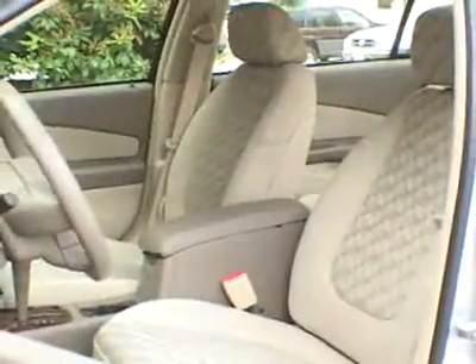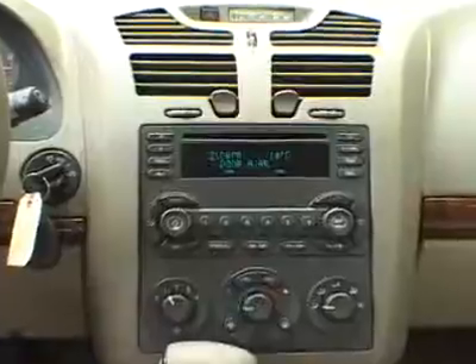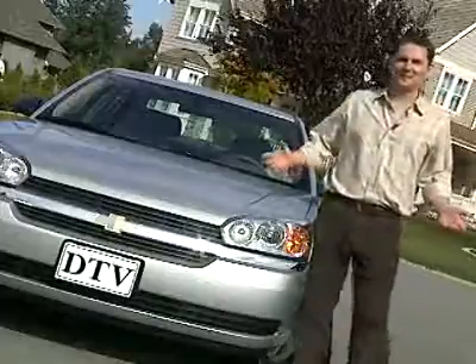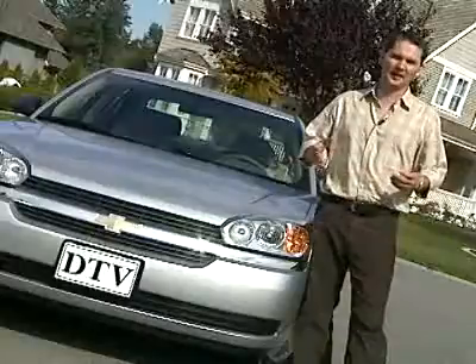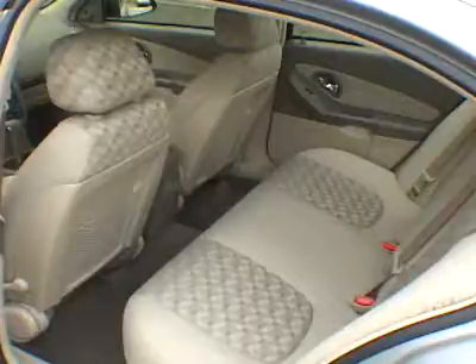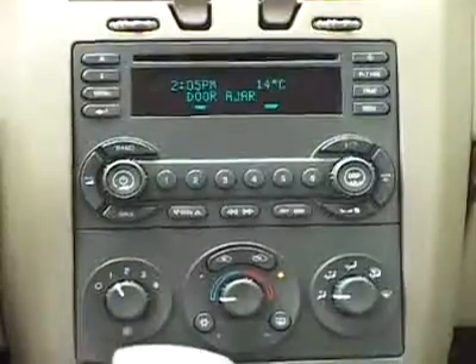A roomy cabin, a decent-sized trunk, comfortable ride, competent handling, and adequate power for the whole family and their gear are all part of the new Malibu package. Parents with kids aren't looking for a flashy car — they're looking for a practical car that's big enough, comfortable enough, and roomy enough for their family at a reasonable price. And that starts with the interior, which is about 18% larger than the previous Malibu, even though the whole car is about 2 inches shorter.